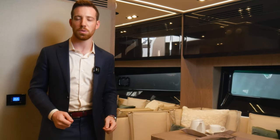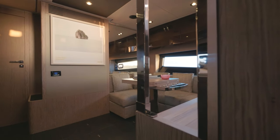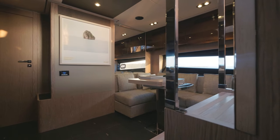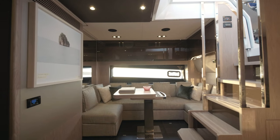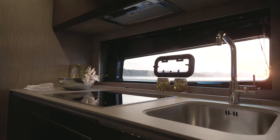Heading down to the lower deck, we see just why the Atlantis 51 is considered best in class. The choice of IPS 800 propulsion allows us to move the engine bulkhead back, creating even more space here on the lower deck. Plus we've cleverly used the full beam of the yacht to combine the dinette and the galley into one incredibly spacious area.